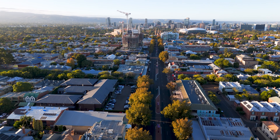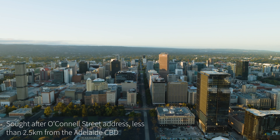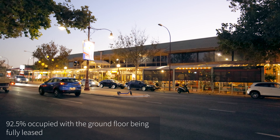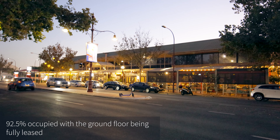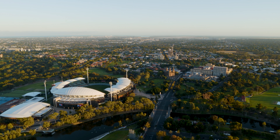Situated in North Adelaide, one of Adelaide's most desirable suburbs and located on O'Connell Street, one of Adelaide's premier high streets just two and a half kilometres from the CBD. Over 92% leased, with nine of the tenancies occupied including all of the ground floor, the property offers an attractive income for investors with the ability to add value to capture income upside.